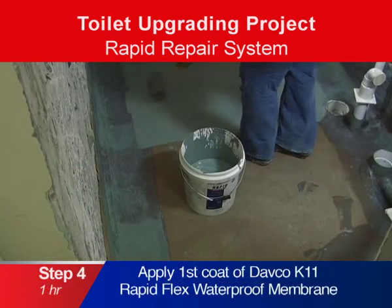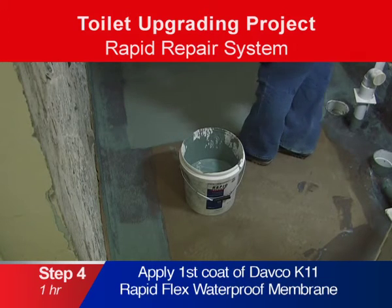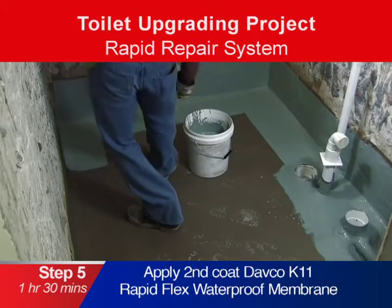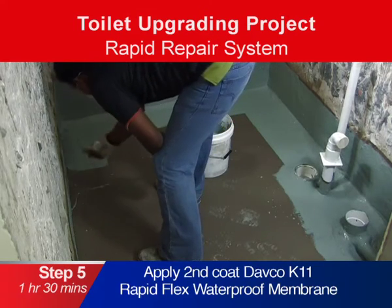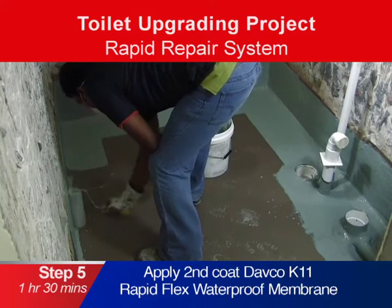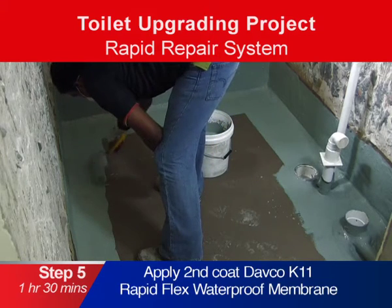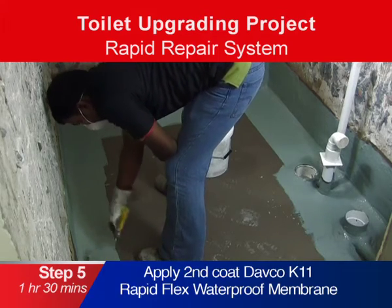Fourth, apply a first coat of Davco K11 Flex RapidX waterproof membrane. Within an hour, the second coat of K11 RapidX can be applied. Unlike conventional repair systems, our rapid repair system is fast setting, allowing the subsequent finishing to be laid earlier, reducing waiting time. This increases the workers' productivity and reduces the overall labour cost of the project.